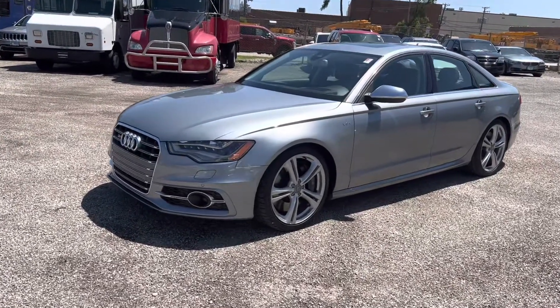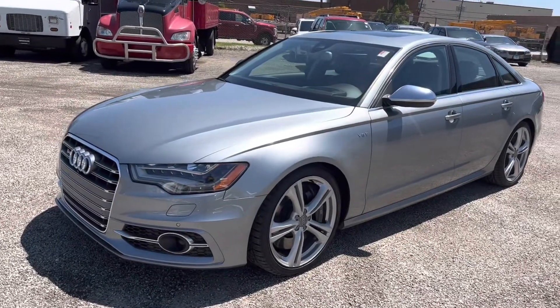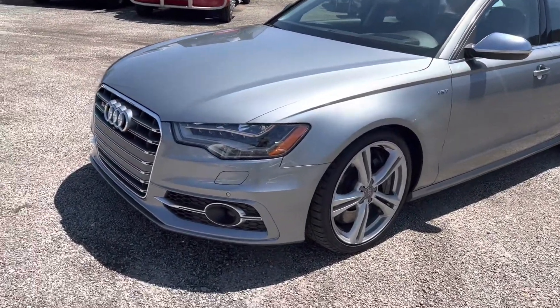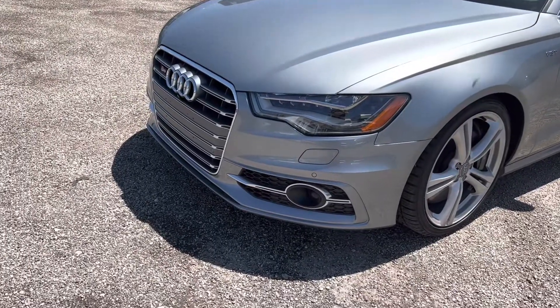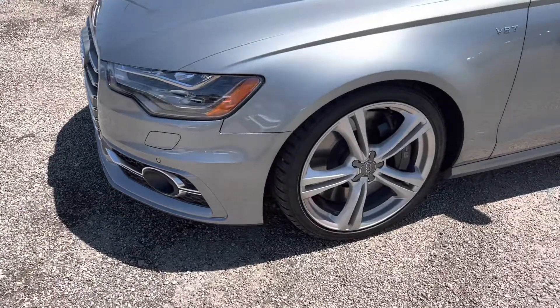First we're going to take a look at the exterior of the vehicle, go over the highlights and low lights before taking a look at the inside and turning her over. You have the updated projector style headlights here. We've got a little tow area there with fog lights integrated in the front bumper.